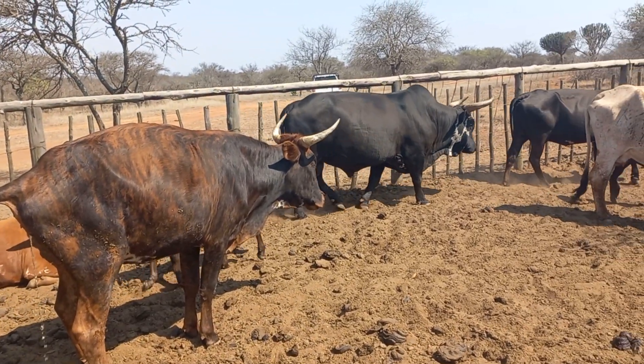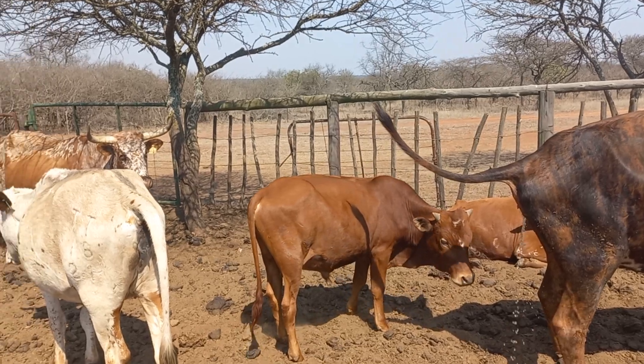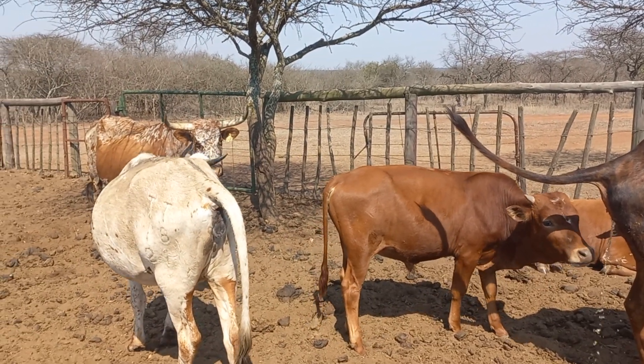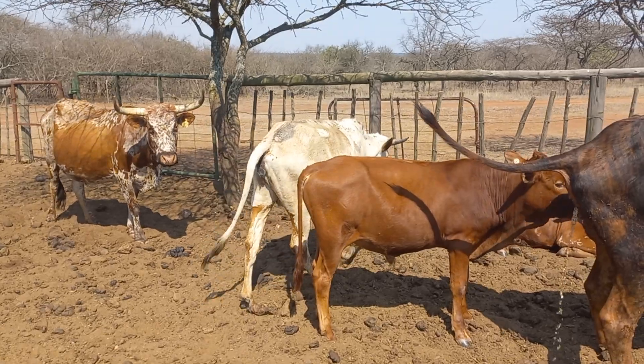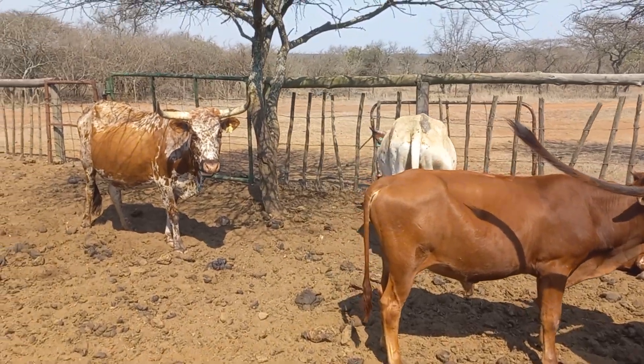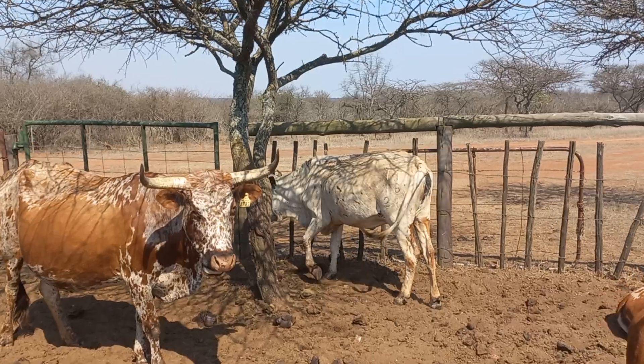We're trying to select those that do. We're trying to find the efficient cow — the efficient animal, one that functions according to its life function and the environment. She's kind of going through the stress test.